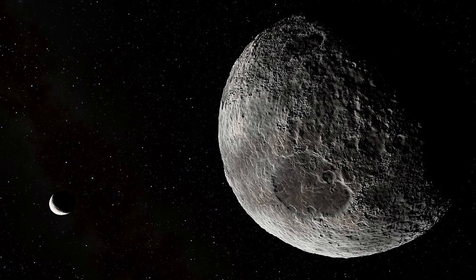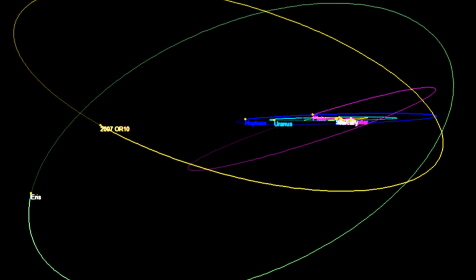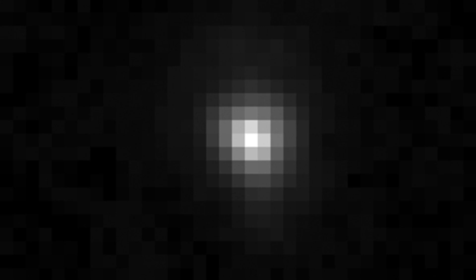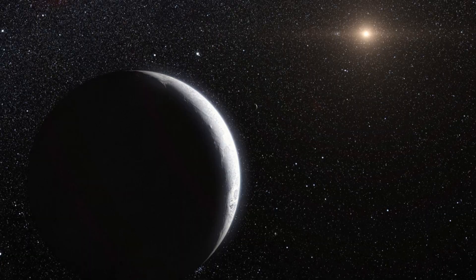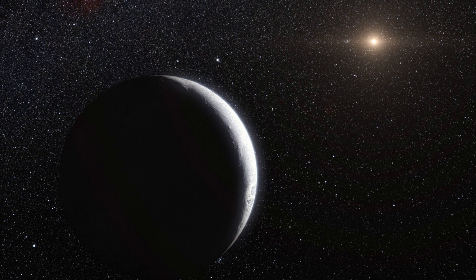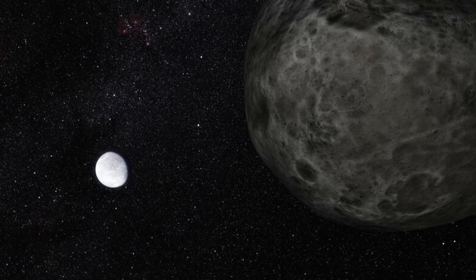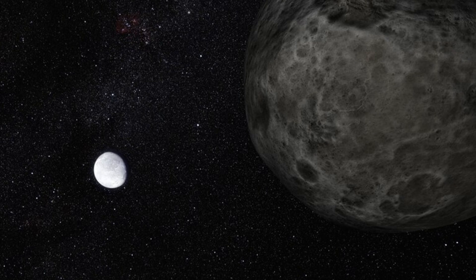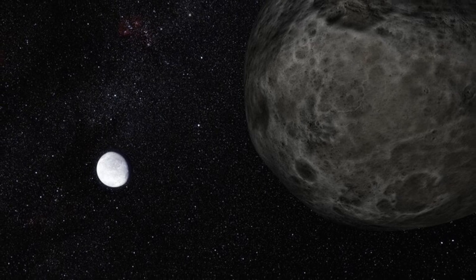You could say Eris was the cosmic rule-breaker that forced us to rethink our understanding of the solar system. Eris is a world of extremes — it's so far from the Sun that it takes over 550 years to complete one orbit. And because of its extreme distance, Eris and its only moon, Dysnomia, appear incredibly faint, making them challenging targets even for the most powerful telescopes. Despite the challenges, Eris holds valuable clues to the formation and evolution of our solar system, providing insights into the dynamics of the early solar system and the processes that shape the worlds we see today.